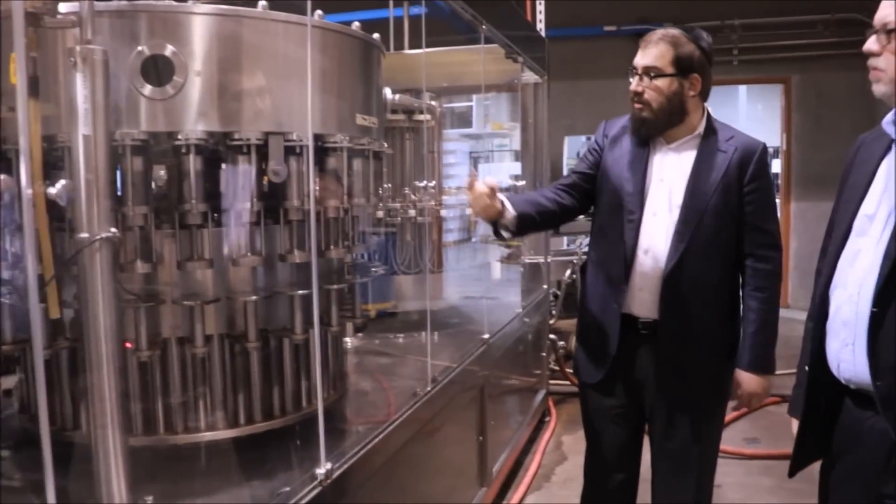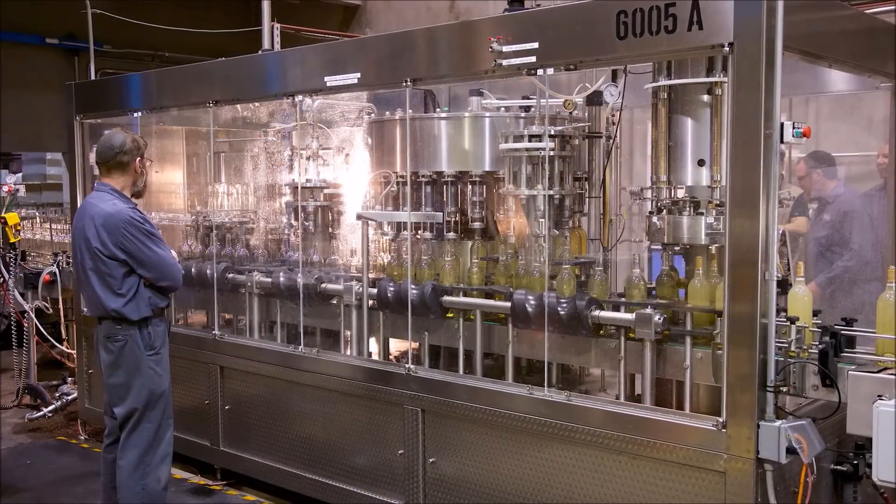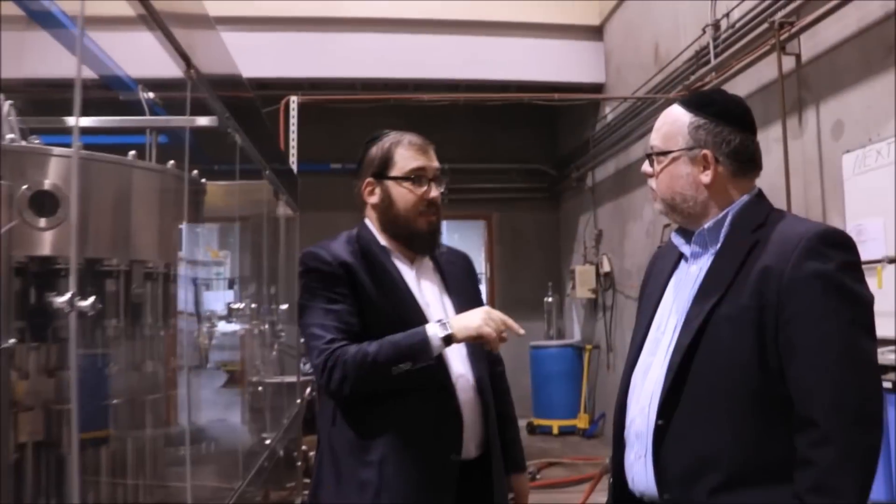So as it turns, 24 bottles — actually more, 36 bottles at a time — it fills up, comes out, and gets purged with nitrogen. That's something you didn't see in New York.